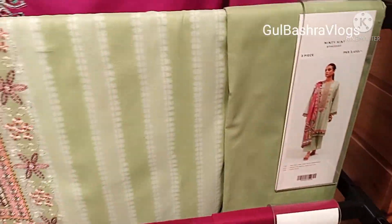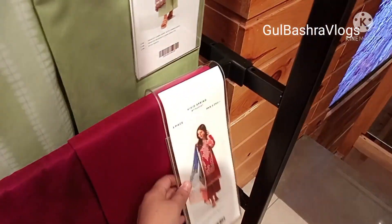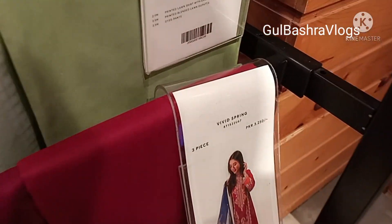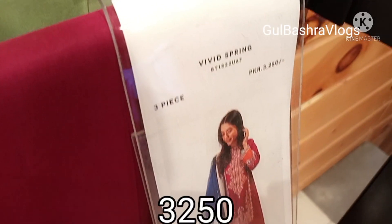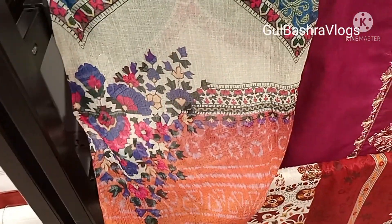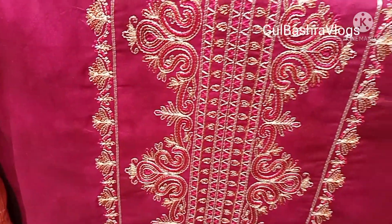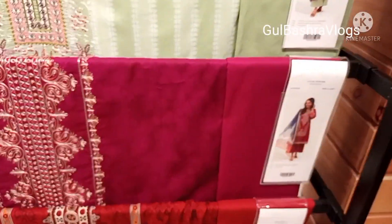Dark color is very fresh, at 3250. Shocking pink dark color with plain trousers. This is the neckline embroidery on chiffon fabric with a big print. Close-up view of the neckline embroidery — you can check it.